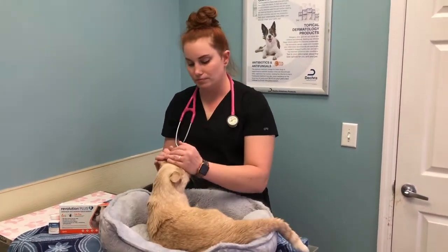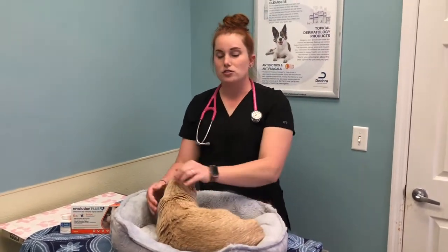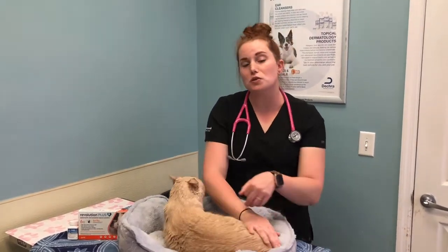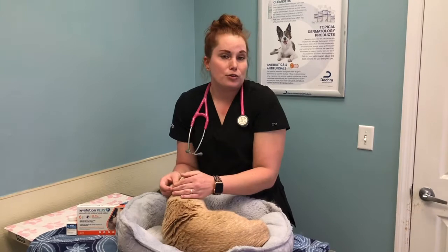So what happens when my cat is dewormed? The dewormer that we're giving is killing the worms that are in there, and it's the adult stage of the worm. Sometimes you can see those adult worms pass in the stool. That's not uncommon, but not all these worms are visible to the naked eye, so some owners do and some owners don't.